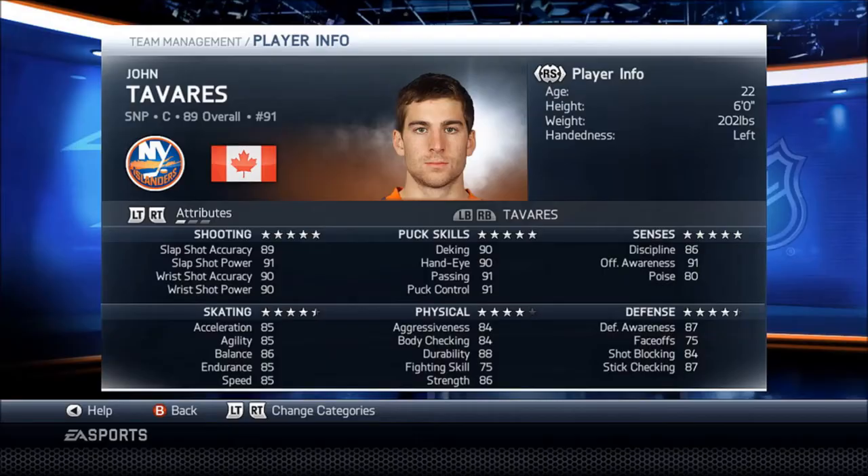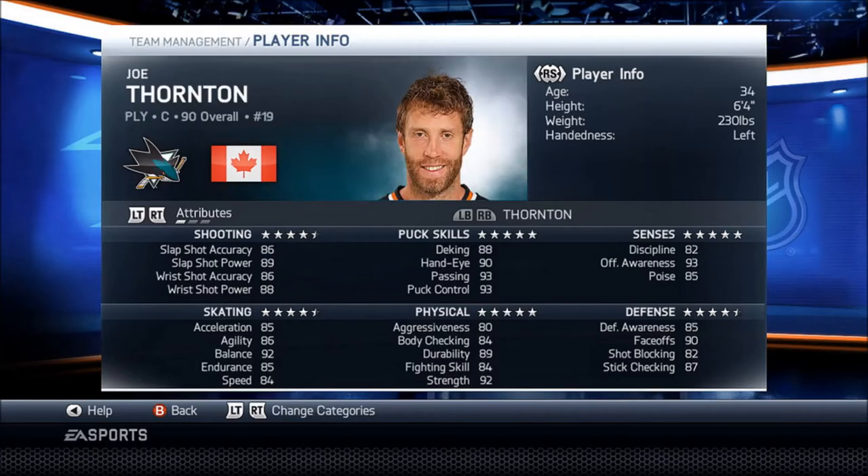First player: we got John Tavares, 89 overall. He's a really good player in this game. I really like playing with him, but his skating is not that good — it's 85 all around except for balance.